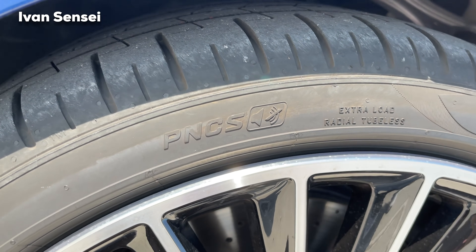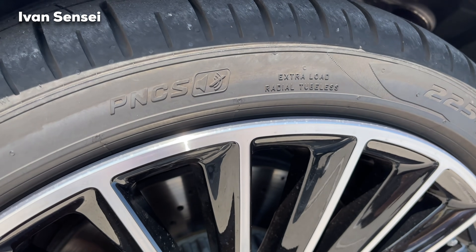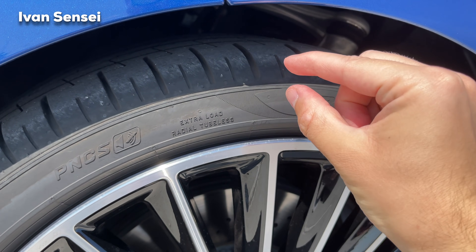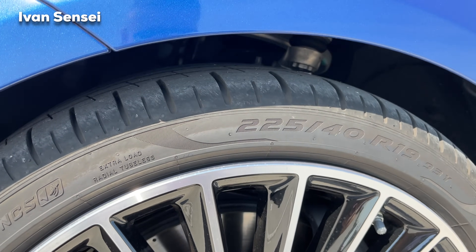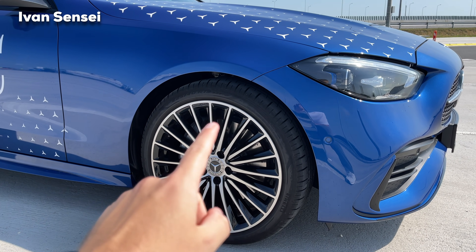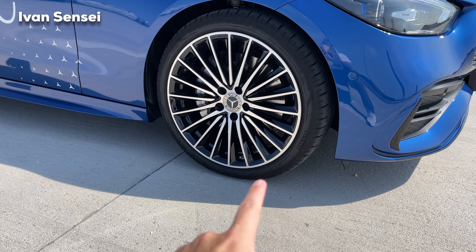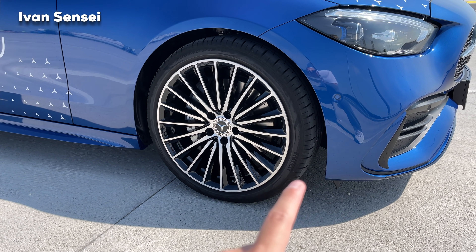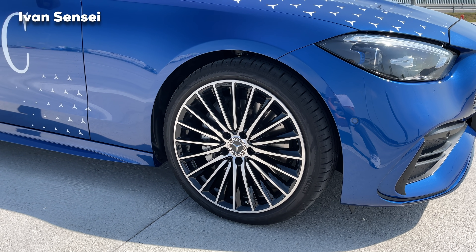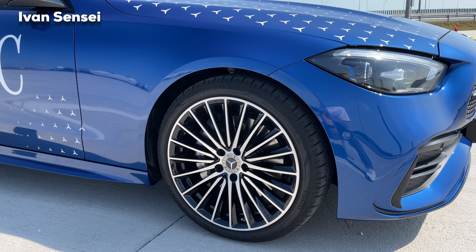These are Mercedes original tires, and very importantly they have PNCS — Pirelli Noise Cancellation System. You can see the icon here. With this system there is foam on the inside of the tire on the top part, closest to the wheel rim. The foam absorbs road noise from the tire, reducing cabin road noise significantly.